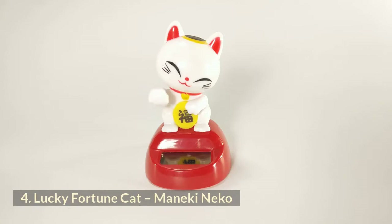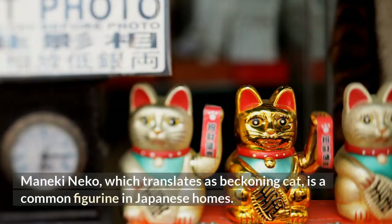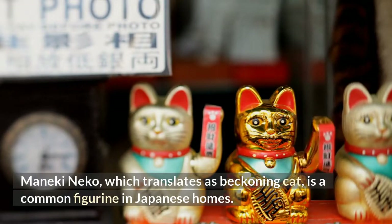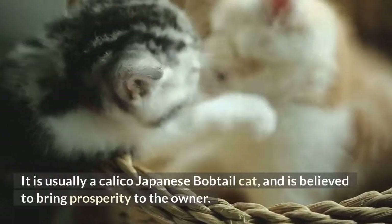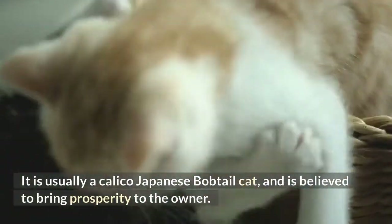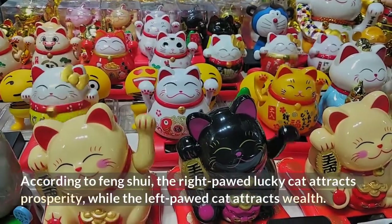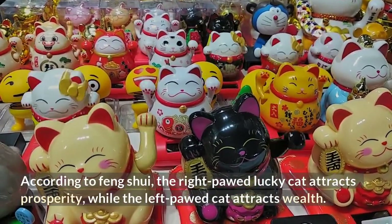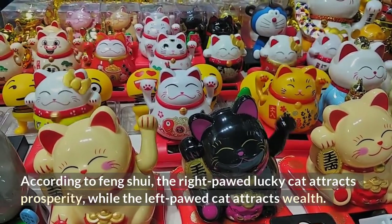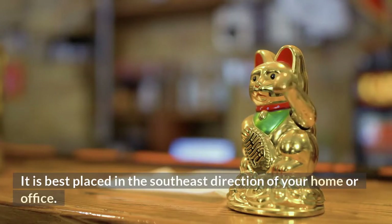Number 4: Lucky Fortune Cat. Maneki-Neko, which translates as a beckoning cat, is a common figurine in Japanese homes. It is usually depicted as a Japanese cat and is believed to bring prosperity to the owner. According to Feng Shui, the right-paw lucky cat attracts prosperity while the left-paw cat attracts wealth. It is best placed in the southeast direction of your home or office.